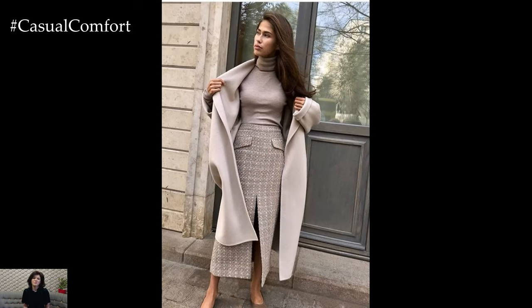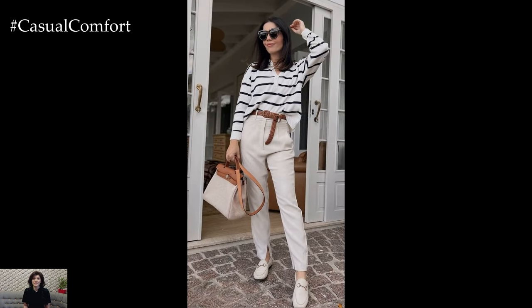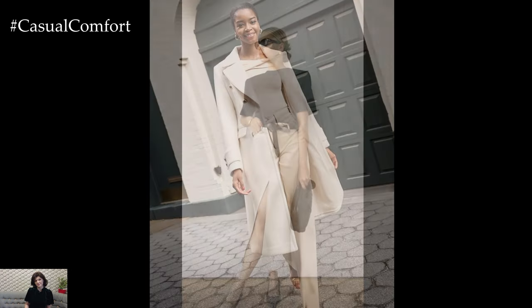Layering with knitwear adds warmth and texture to your business casual ensemble. A lightweight sweater or cardigan in a coordinating color complements your outfit while providing an extra layer for cooler temperatures. Opt for classic styles with clean lines for a timeless look.